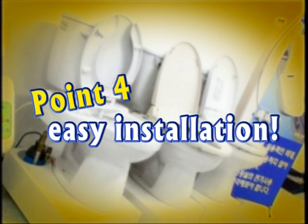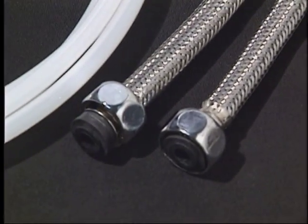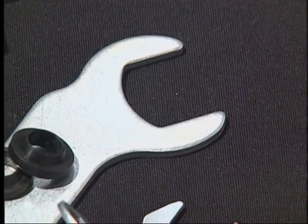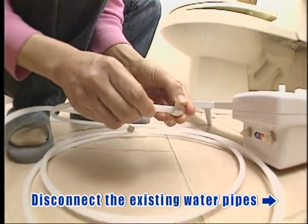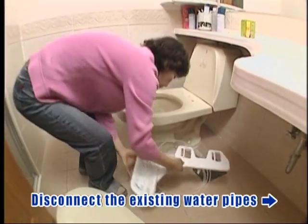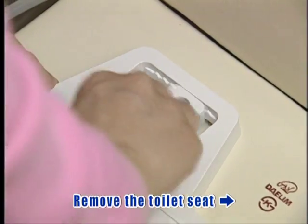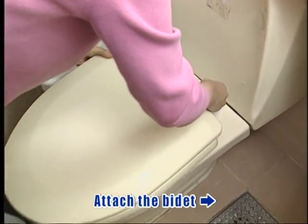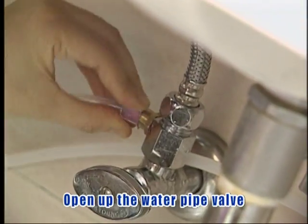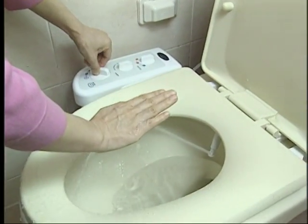Point 4: Easy installation. The tools for installation are included so that the user can install the bidet without professional help. First, the hot and cold water valves have to be shut and the existing water pipes removed. In their place, the hose and the adapter have to be connected. The toilet seat is then removed and the bidet is attached according to the dimensions of the toilet.